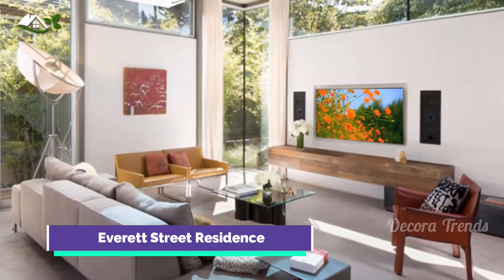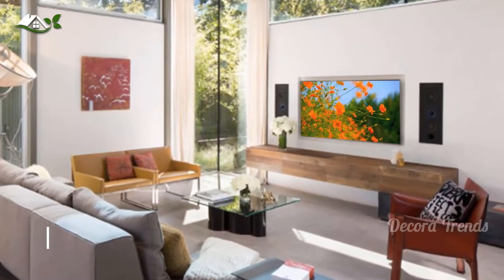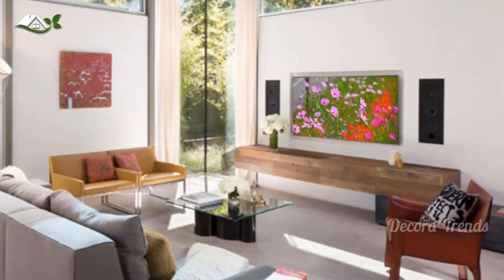Within the living room, a large operable skylight brings in plentiful sunlight, while utilizing self-tinting glass that adjusts to various lighting conditions throughout the day to ensure optimal comfort.